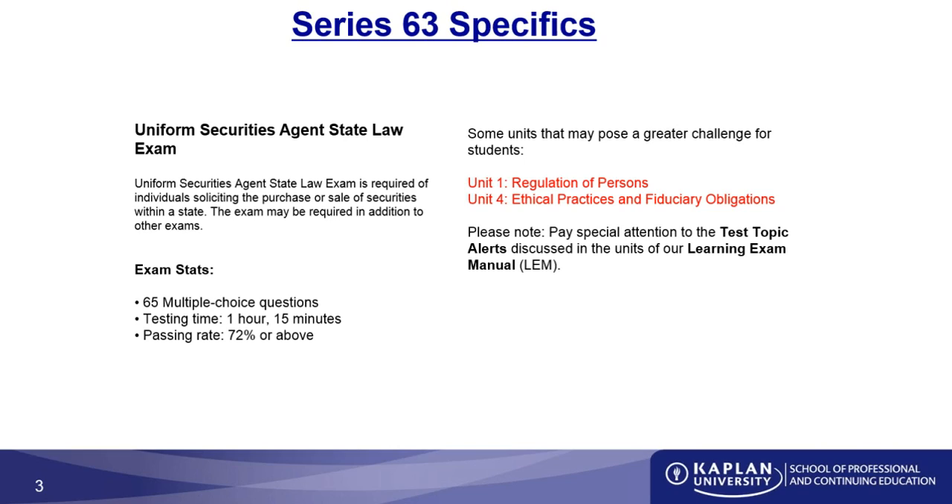What are some of the areas students have special difficulty with, where you may want to spend a few extra hours studying? The first is Unit 1, Regulation of Persons — understanding the regulations that pertain to you. Unit 4, Ethical Practices and Fiduciary Obligations, is also a major issue on the Series 63. Make sure to pay special attention — not exclusively, but spend a few extra minutes or hours working through these sections.